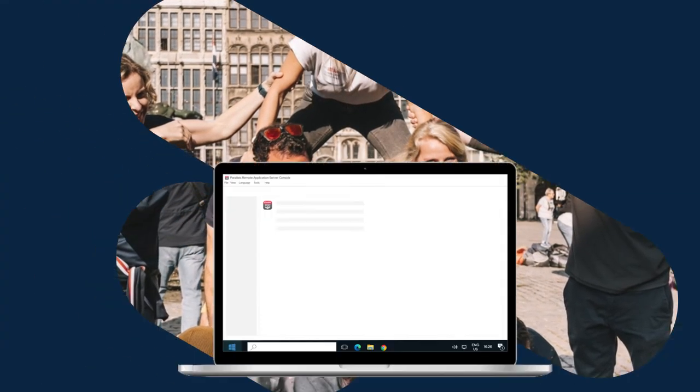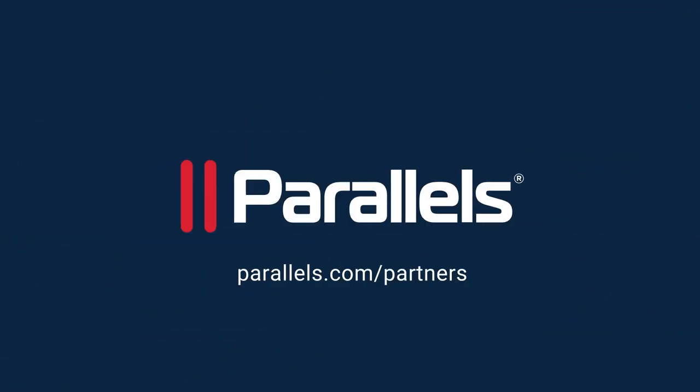Discover what Parallels RAS can do for your organization. Visit Parallels.com/partners to learn more.